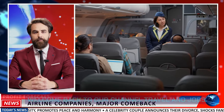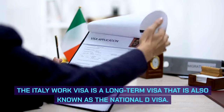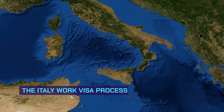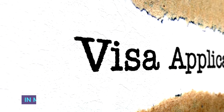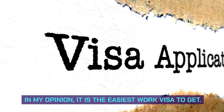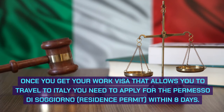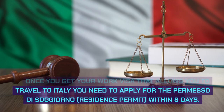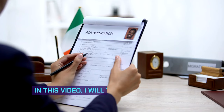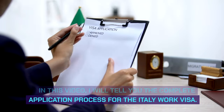Welcome back to our channel Travel and Jobs. The Italy Work Visa is a long-term visa also known as the National D-Visa. The Italy Work Visa process is relatively simple compared to other countries — in my opinion, it is the easiest work visa to get. Once you get your work visa allowing you to travel to Italy, you need to apply for the Permesso di Soggiorno residence permit within eight days. In this video, I will tell you the complete application process for the Italy Work Visa.